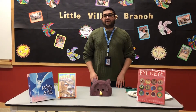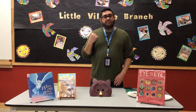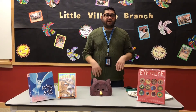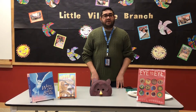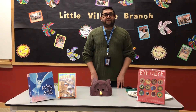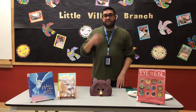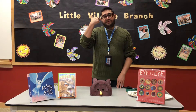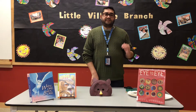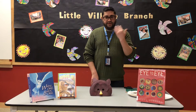Owls have three eyelids. The upper eyelid closes downward when the owl blinks. The lower eyelid closes up when the owl sleeps. The third eyelid is called a nictitating membrane. It is a thin layer of tissue that closes diagonally across the eye from the inner corner to the outer. This membrane is translucent, meaning it's see-through, and it helps clean and protect the surface of their eyes.